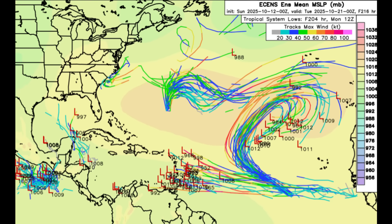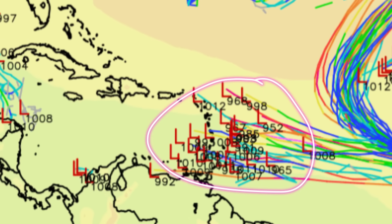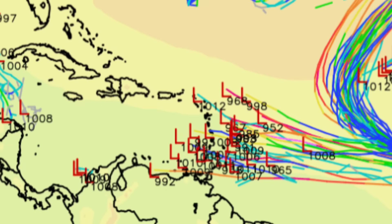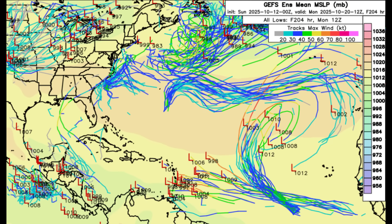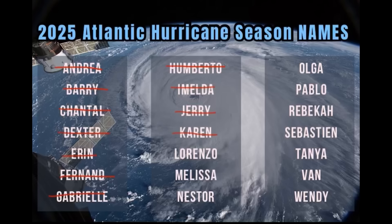Looking at the ensemble members, starting with the Euro — we can see all of these tracks for the current disturbance 97L going out to Monday the 20th, next Monday. We see more members now compared to yesterday; yesterday we did not have as many members anticipating that we could see an area of low pressure form and head west. We're seeing that now, so we're having a bit of an increase in confidence about this next system. Even looking at the GFS, we're also seeing a bit more members anticipating development. The next names on the list for the hurricane season are Lorenzo and Melissa, so we'll see if 97L will make a run for becoming Lorenzo.